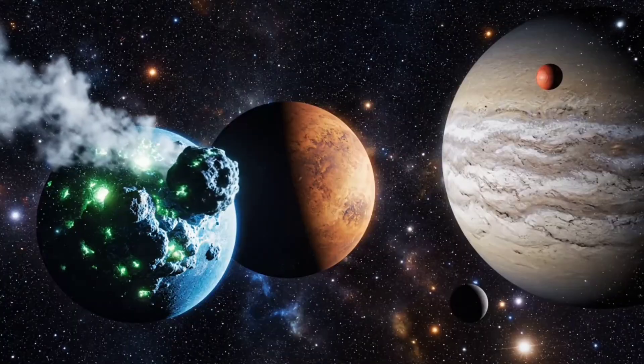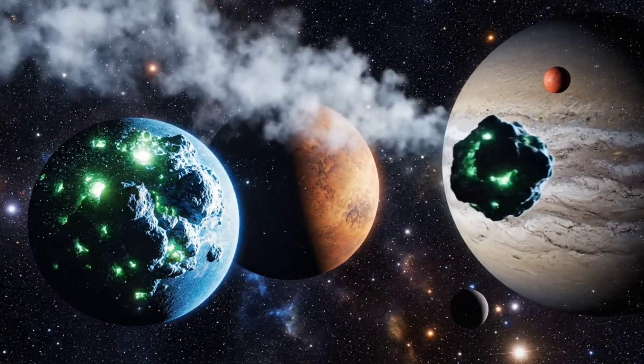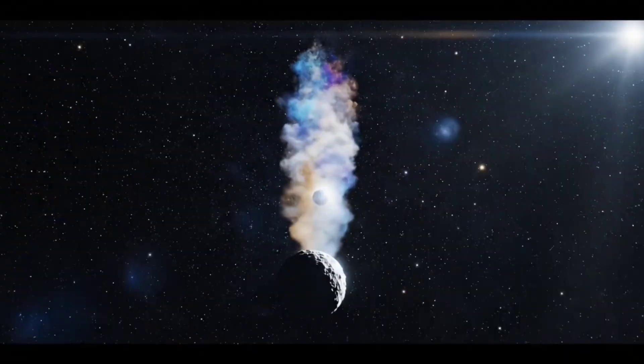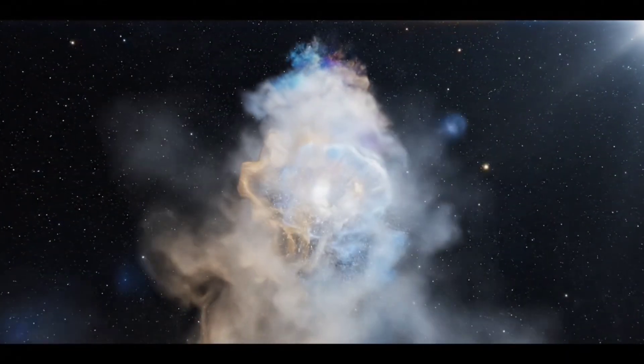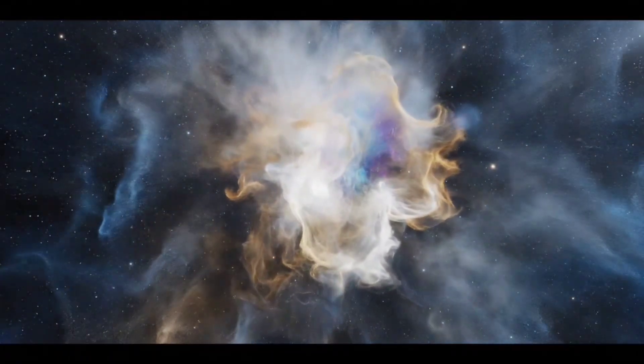By comparing Atlas with nearby planets, astronomers better estimate its speed, size, and orbit. As Atlas moves further from the sun, its dust tail slowly evolves, revealing intricate swirling patterns.